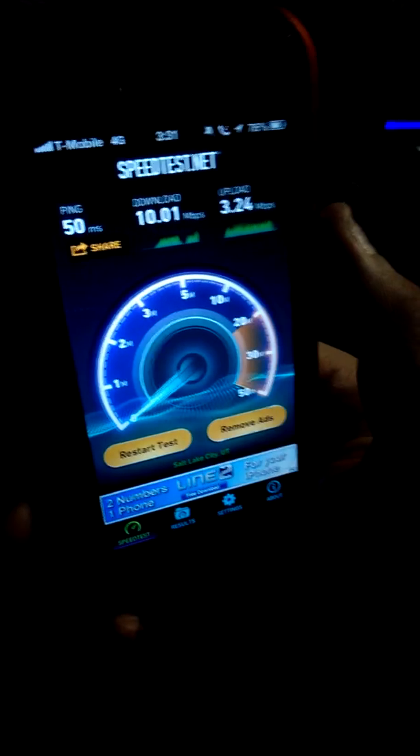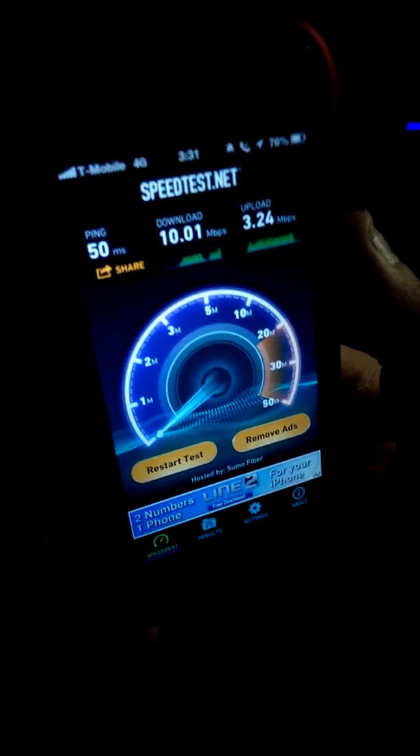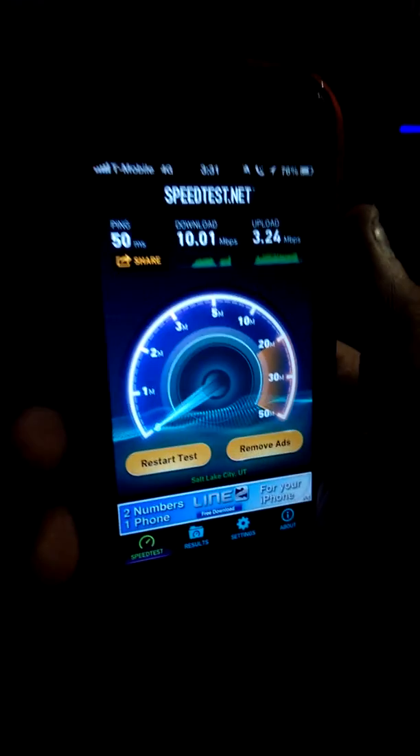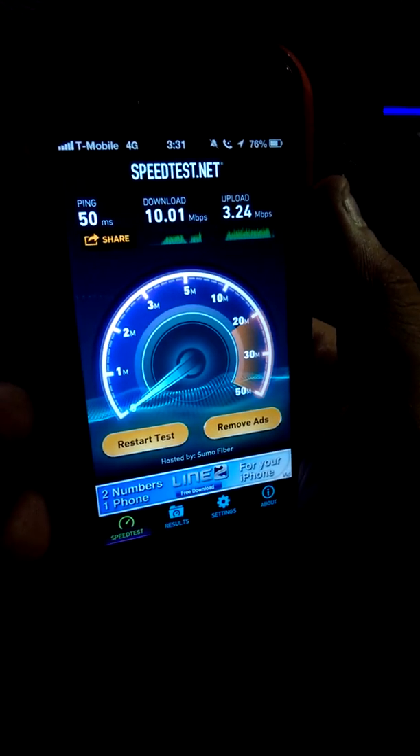That's a little bit less than half the average speed of LTE in this area. So I'd say that's close to a night and day difference.